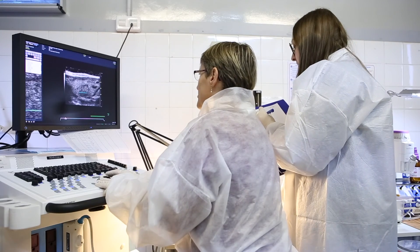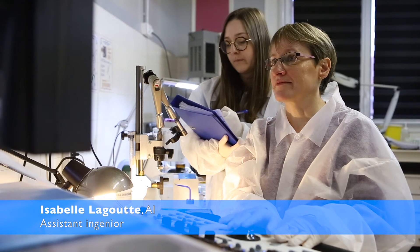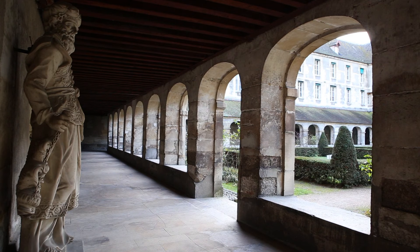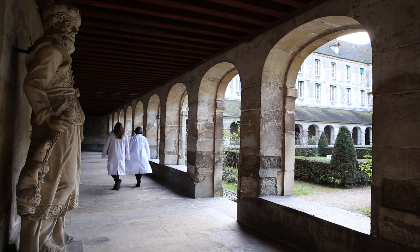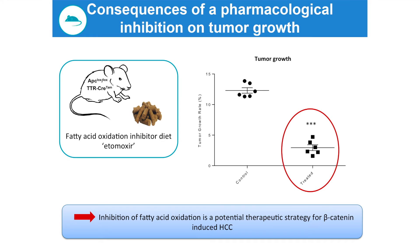We then looked at beta-catenin tumorigenesis in the context of decreased beta-oxidation in PPAR-alpha knockout mice, and found in a liver with defective beta-oxidation a strong decrease in tumor penetrance and tumor load. Moreover, tumor initiation was delayed by four months. We then looked at the consequences of direct inhibition of fatty acid oxidation on beta-catenin-activated tumor development, feeding the mice a diet containing an inhibitor. After three weeks of treatment, the tumor growth rate of treated tumor-bearing mice dropped to less than 3%, showing that pharmacological inhibition of fatty acid oxidation was able to efficiently block beta-catenin-induced HCC development.